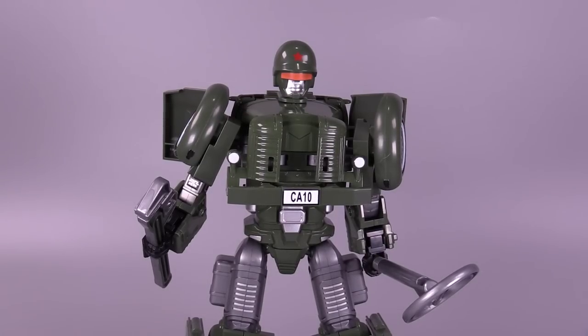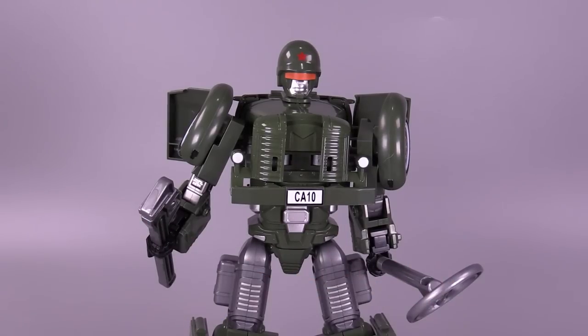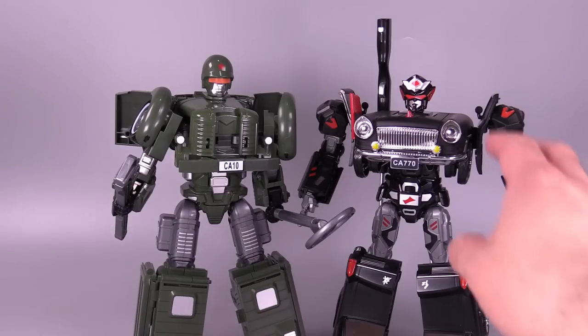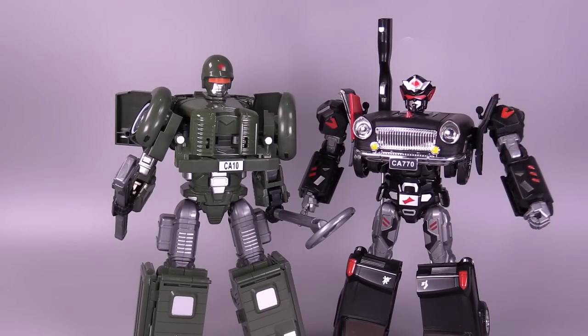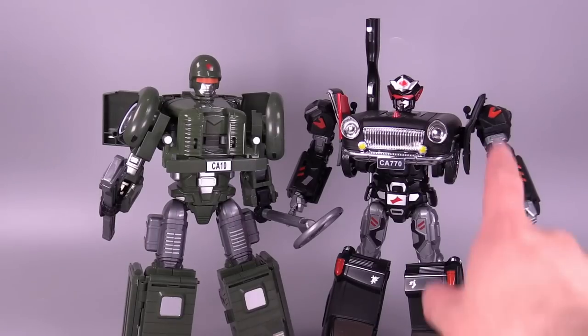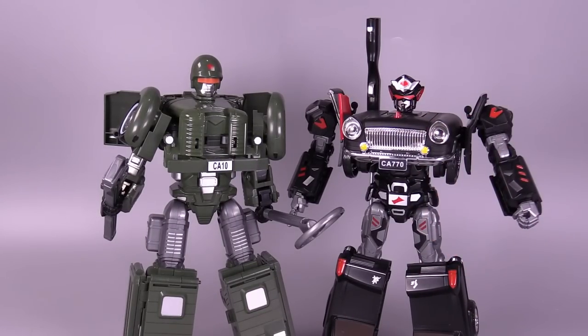Unfortunately, there is nowhere on the figure to actually store these weapons in either robot or truck mode — the only place you can store them is in the bed of the truck. Overall, the green CA-10 is a less successful figure than the CA-770, just because of the looseness of the joints and the robot mode not being nearly as cohesive as the black limousine. They're not bad figures by any stretch, but if you can only get one, I would pick up the CA-770 — it's just a better figure. It holds together better, poses better, and it looks way cooler.